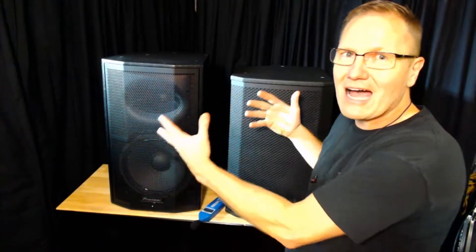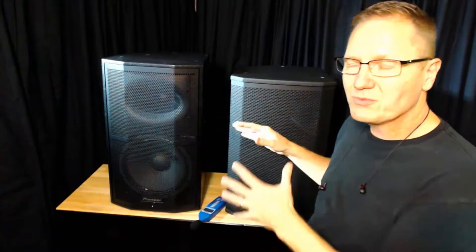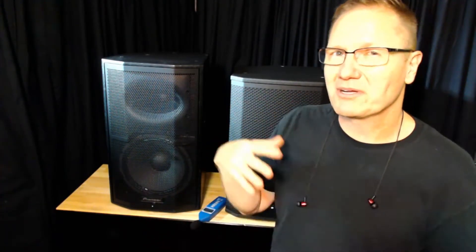These are top-of-the-line speakers when it comes to the DJ realm for mobile DJs. Both 12-inch two-way, both high-powered, and they're not very cheap — these are investments.